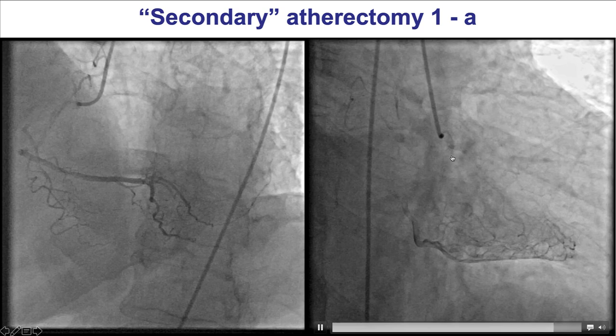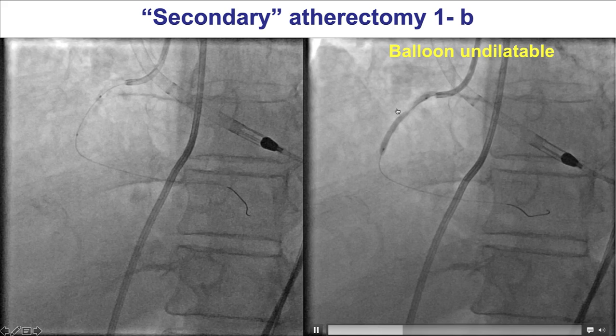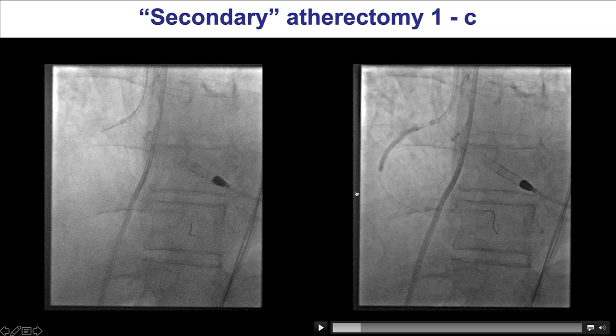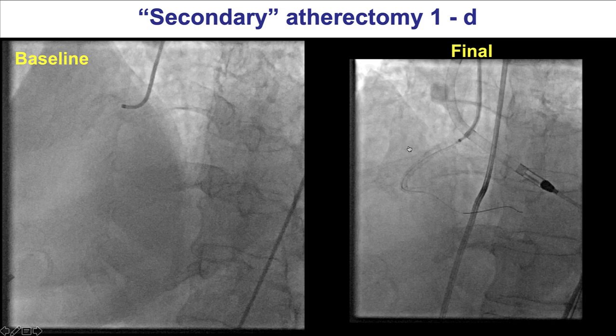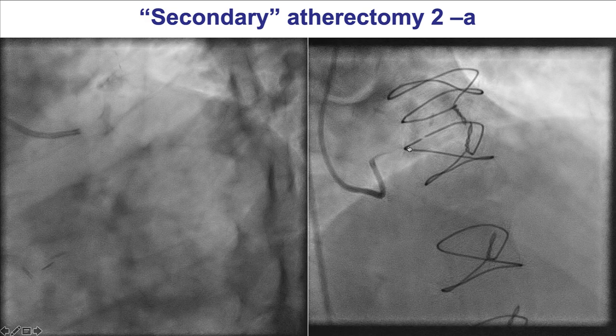These are examples of secondary atherectomy in which balloon angioplasty failed. There is diffuse disease in the right coronary artery. It was ballooned, but a waist remained despite high-pressure inflations. Orbital atherectomy was then performed, which allowed adequate balloon expansion, and then a stent was placed with a nice final result. This is an example where atherectomy was not done upfront but was performed after balloon failure to dilate the lesion.